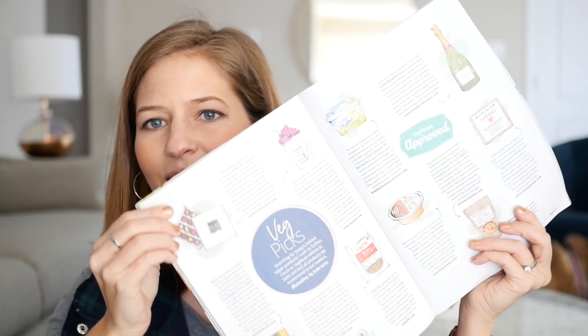This one doesn't require being unwrapped, but I got my issue of VegNews magazine. I love this magazine — if you're not subscribed already I highly recommend it. There's always great recipes, stories, facts about the latest in the vegan world. You get to discover new companies and see the latest vegan products on the market. And look at this beautiful cover — I cannot wait to read it.